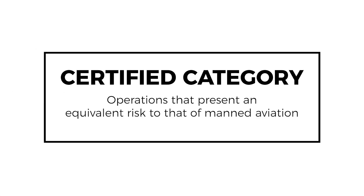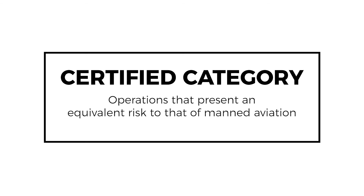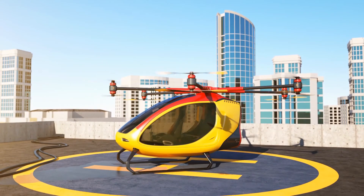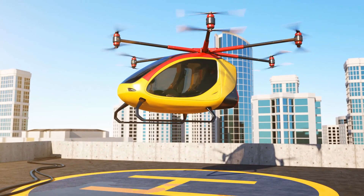The third and final category is the certified category. This is reserved for very complex and high-risk operations which present an equivalent risk to that of manned operations. We'd be talking about the likes of drone deliveries and drone taxis, and they require pilots and systems which are certified in order to operate them.